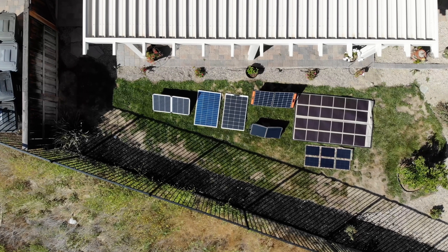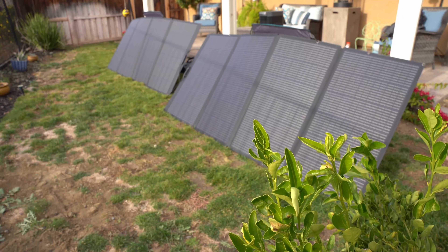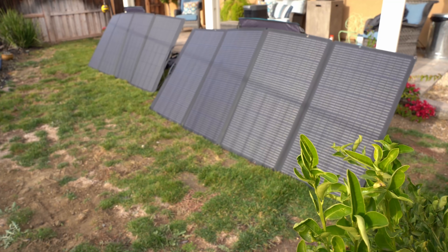Next, after depleting the batteries, I ran various tests charging the batteries with solar. It can accept up to 1,600 watts from solar, and for this test I had one of their 400-watt foldable panels, allowing you to connect it with third-party solar panels via the MC4 connector.